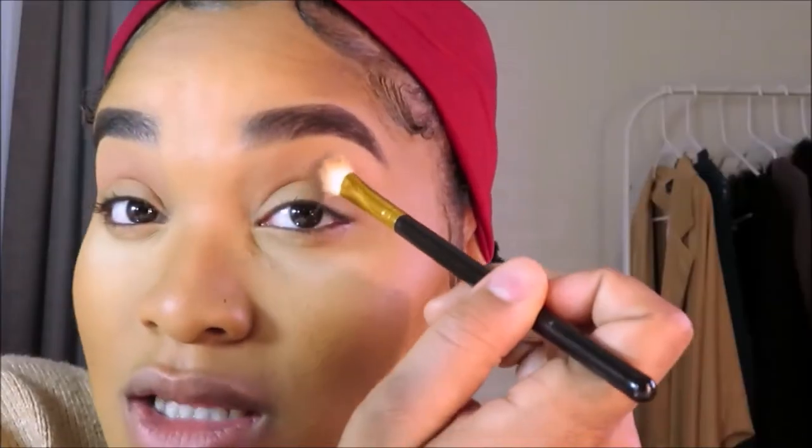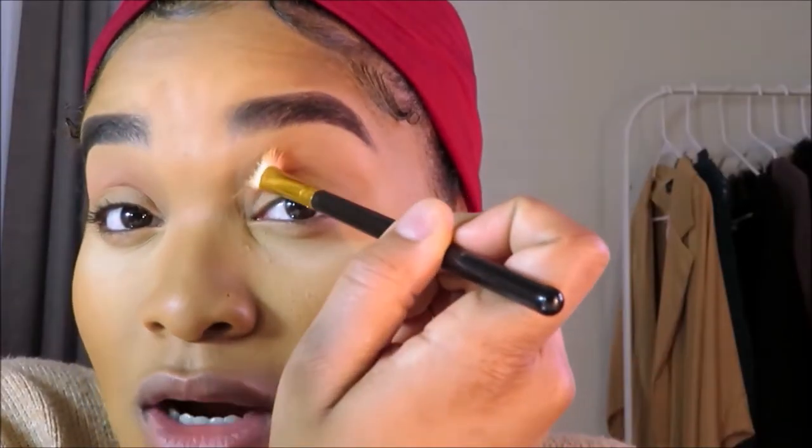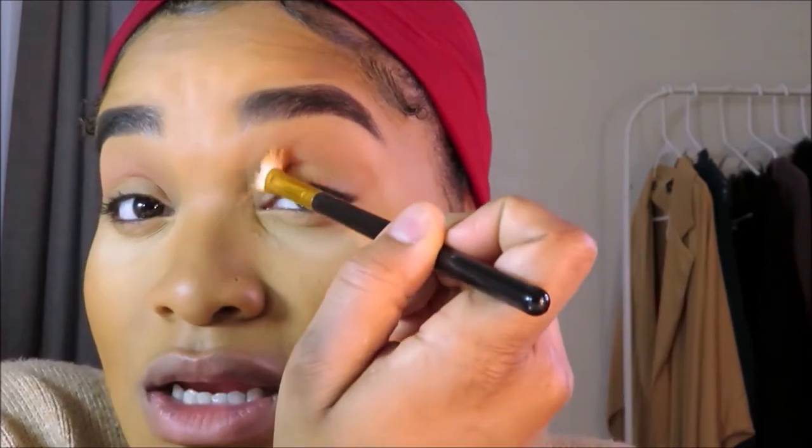Adding a transition color really gives you that nice smooth gradient effect and makes the look look more professional. I'm placing it right above my crease. I'm going back in with the same brush and the color Morocco from the Juvia's Place palette — I'm so excited to use this! I'm taking that orange just slightly underneath the transition color to maintain the gradient effect.